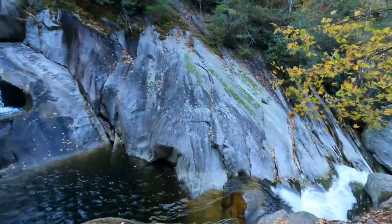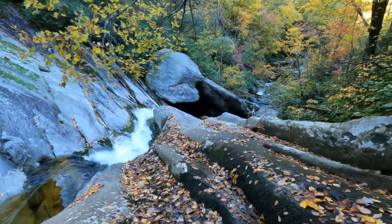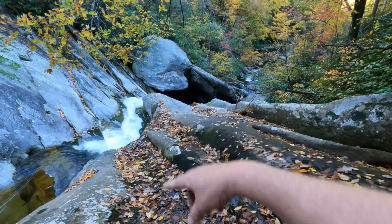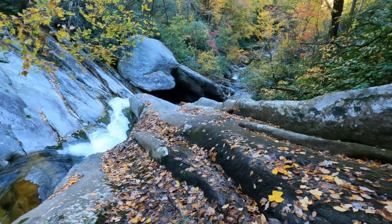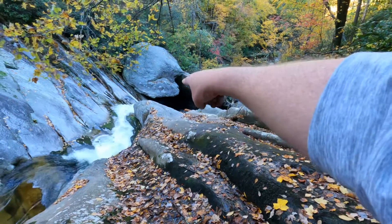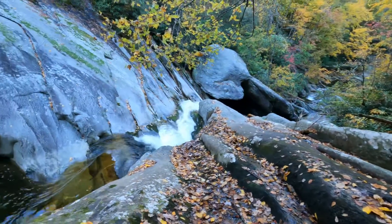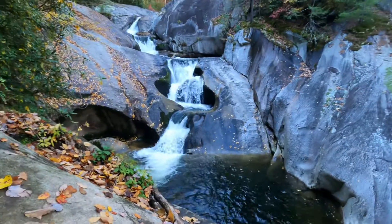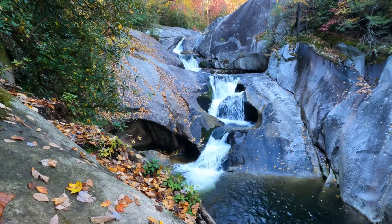The waterfall runs on down and goes under those two huge boulders — perhaps you can see the water back there; I can't quite make it out. I really don't want to get down in there — it's too wet, too steep, a lot of leaves — I might find myself underneath those two large stone boulders. But this is an incredible spot here: Stills waterfall on Stills Creek.